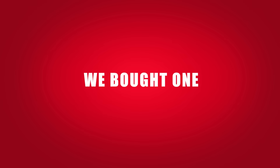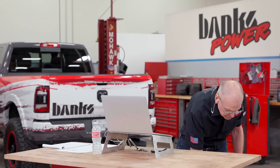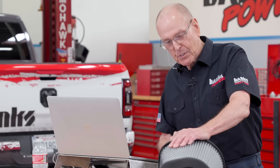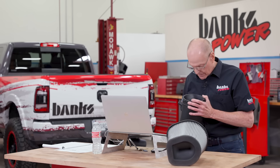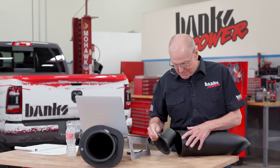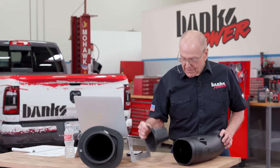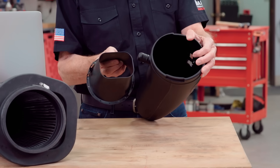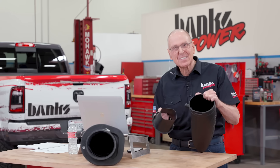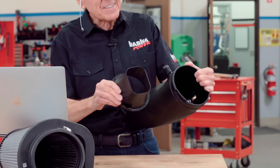[Gale]: Great. Huge tube. Rotomolded. Perfect. Pull it apart — I want you to look inside and see what they've done. I've got one right here. Pull the tube out of the filter. What the hell is this? You've got a big tube... and you restrict it down to that.